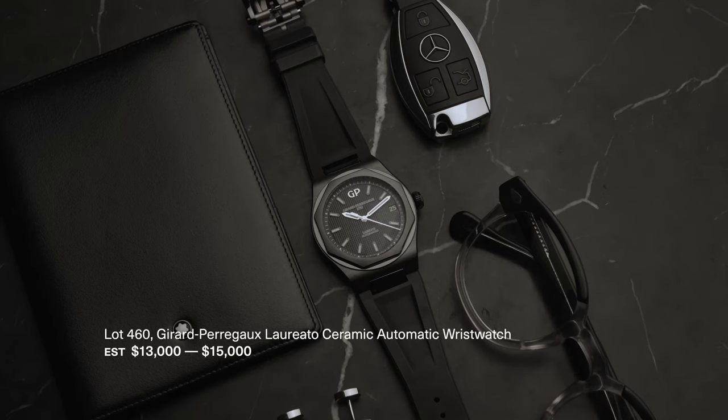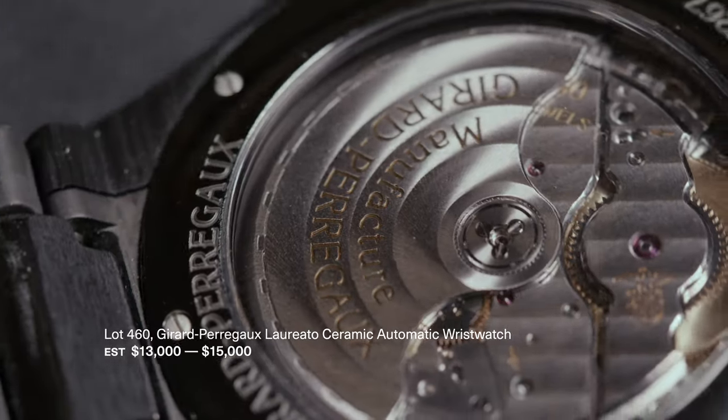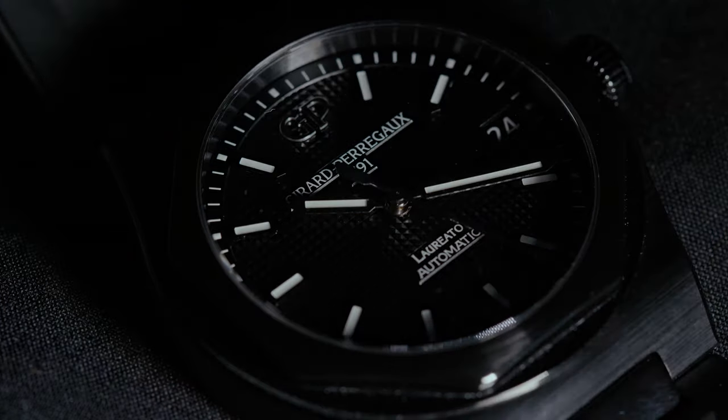On the modern side of the collection, we have this Girard-Perregaux Laureato. This is crafted in hard zirconian ceramic and features a beautifully patterned Clou de Paris dial. This watch was designed by Adolfo Natalini, a Milanese architect, and the design language follows the trend of casual sports watches in the 1970s.